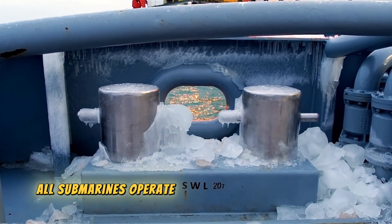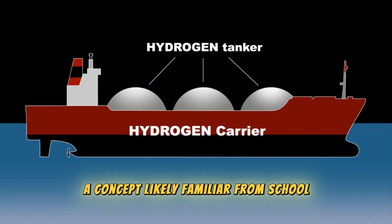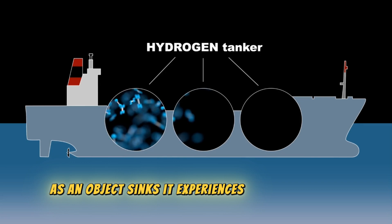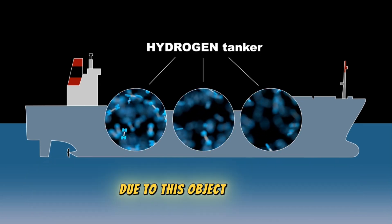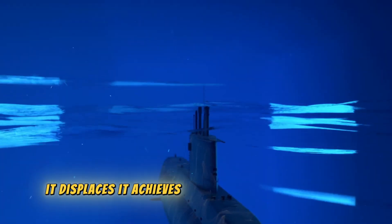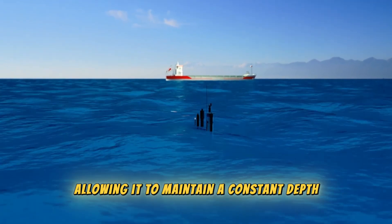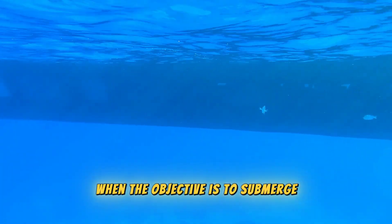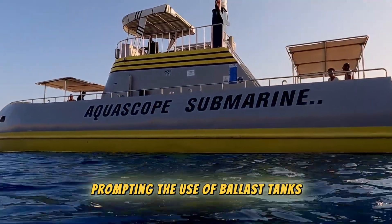Fundamentally, all submarines operate based on Archimedes' principle, a concept likely familiar from school. As an object sinks, it experiences a buoyant force equivalent to the weight of the fluid displaced. When a submarine's weight matches that of the water it displaces, it achieves neutral buoyancy, allowing it to maintain a constant depth. When the objective is to submerge, the gravitational force applied must exceed the buoyant force, prompting the use of ballast tanks.